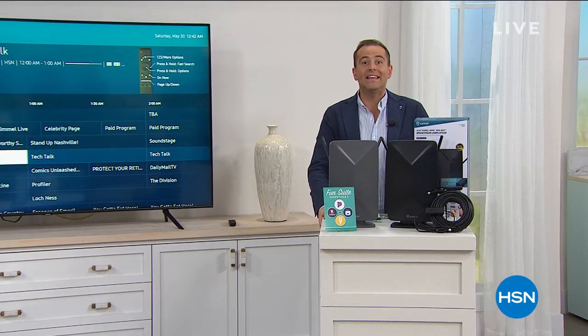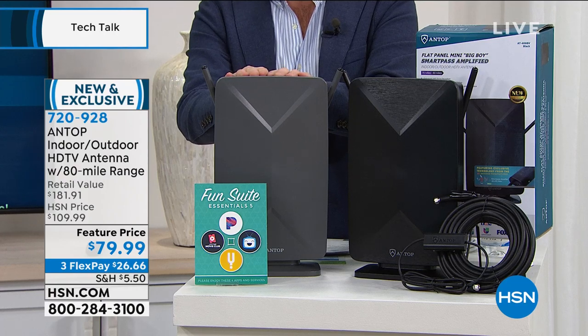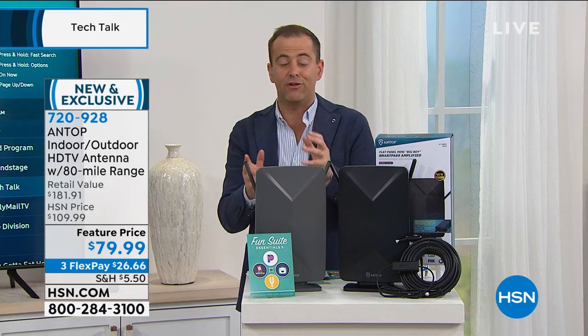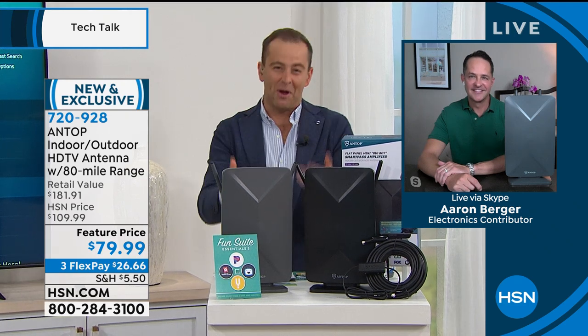What goes really well with your brand new Samsung television? Free TV! We're spending the next few minutes on the antenna of 2020 - not from the 1980s. This is an amazing best-selling product on HSN. More and more people are making the switch, choosing to spend nothing on TV versus $100 or $200 a month. It's available in charcoal gray or black at $79.99 versus a retail value of nearly $182.